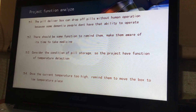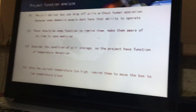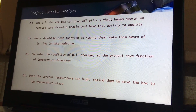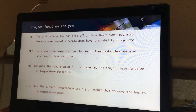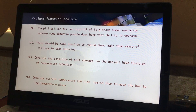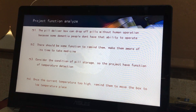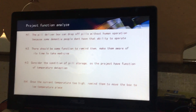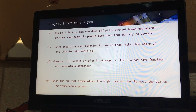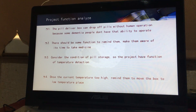This is the project function analysis. Firstly, the pill delivery box can drop off the pills without human operation, because some dementia people don't have the ability to operate the device. Secondly, there is a function to remind them and make them aware that it is time to take their medication.